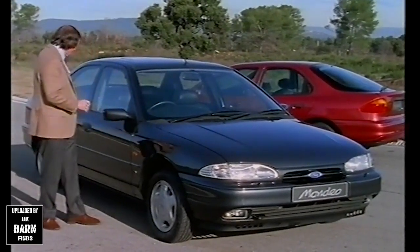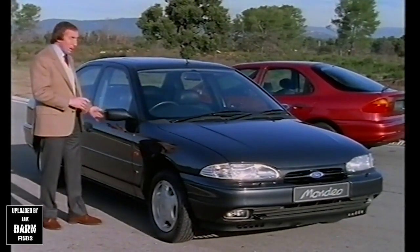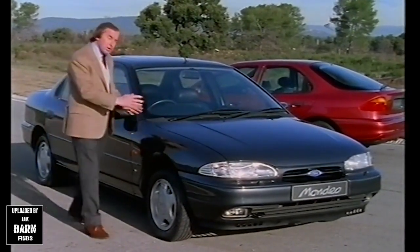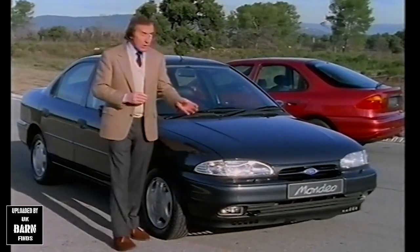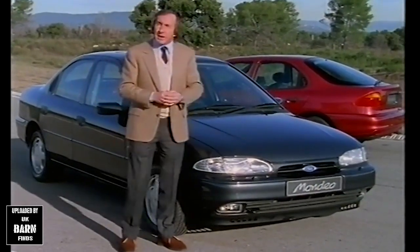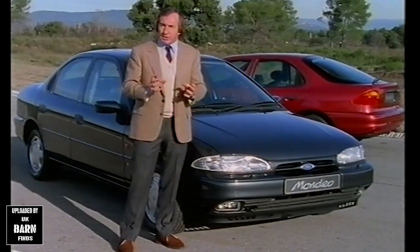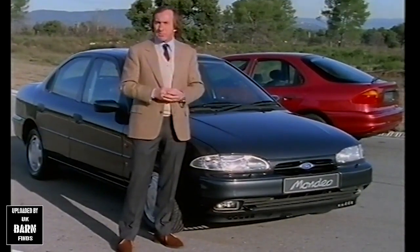Whether it's the protection along the side of the car for side impact — whether it's a four-door, a five-door, or whether it's an estate car — whether it's the deformable structure at the front, or the airbags inside, and of course the sophisticated seat belts, they have considered the occupant safety of enormous importance.